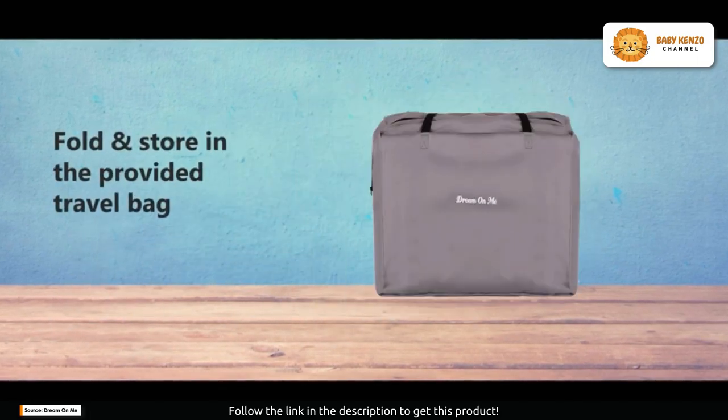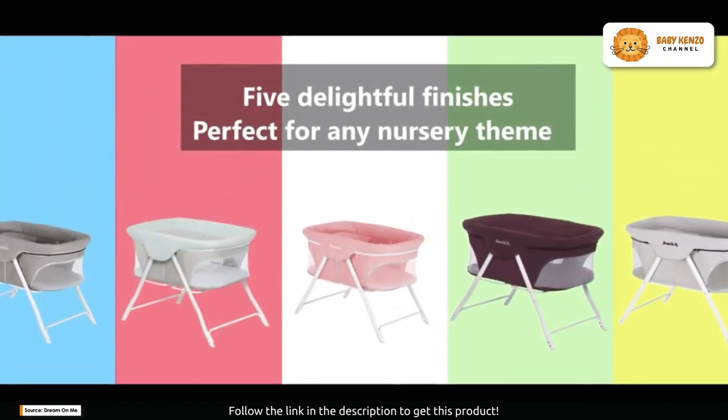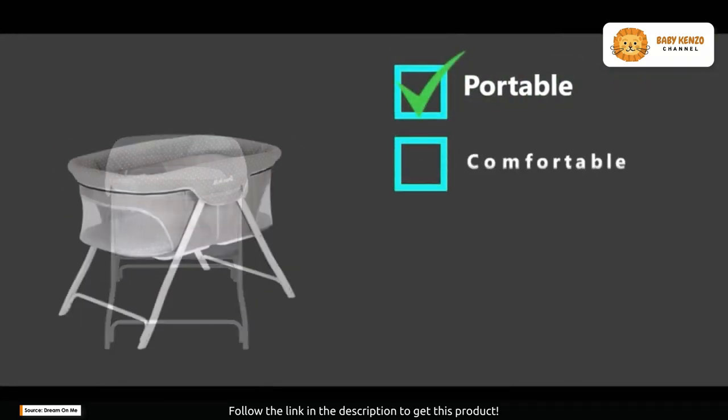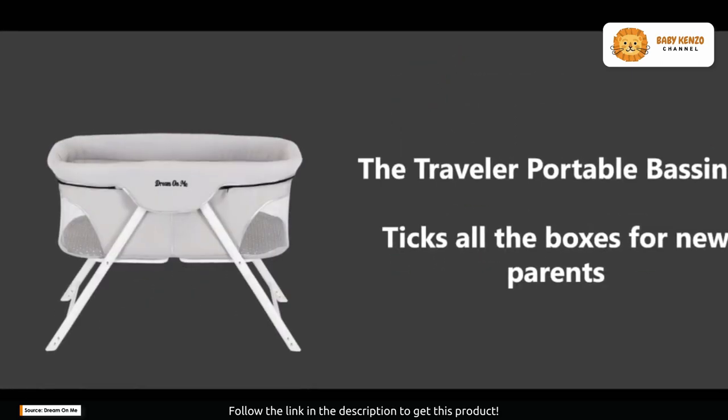Setting up the Traveler portable bassinet is a breeze. With snap-on legs and a one-piece top structure, it's ready in seconds. The lightweight aluminum frame design means you can take it with you effortlessly, and its quick-fold mechanism lets you pack it compactly.